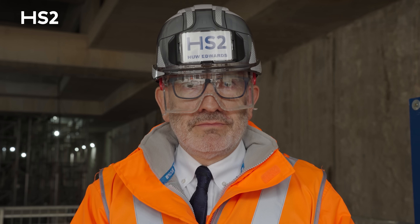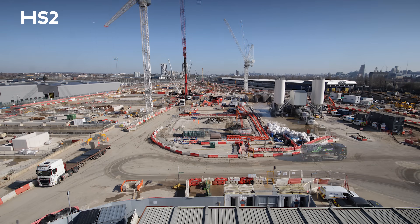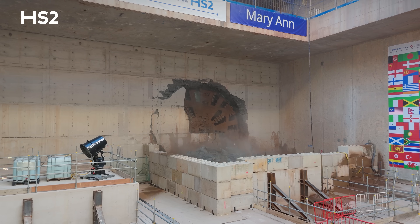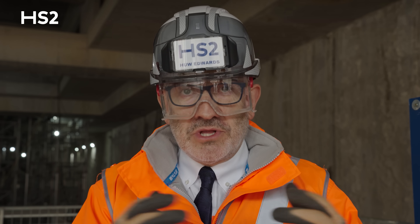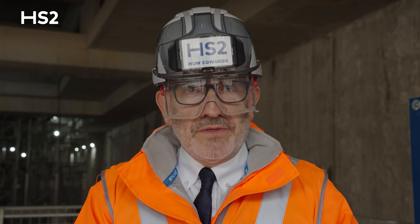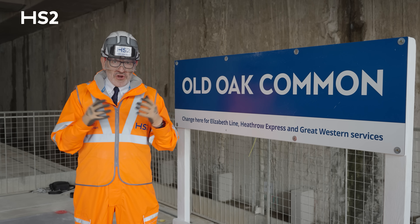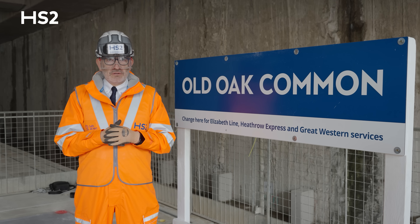But let me be candid. The HS2 programme has faced challenges. Whilst we are at peak production, with 34,000 people working on the project each day and we are delivering, of course not everything has gone right on HS2. Just like on Crossrail, we need to reset the programme, reset the costings, and get it back to its natural sequence. Once the reset is complete and we deliver, which we are very confident we will be able to do, the HS2 prize will be worth it.